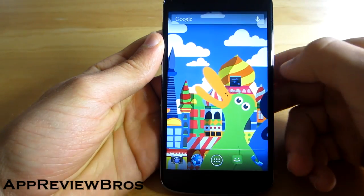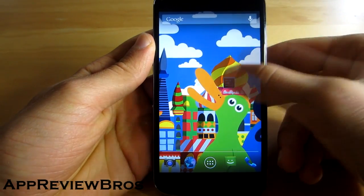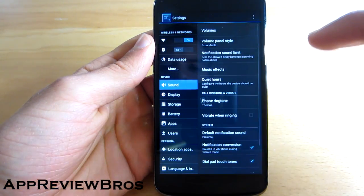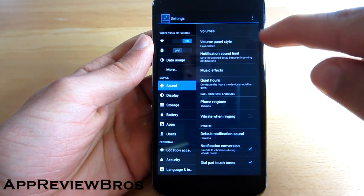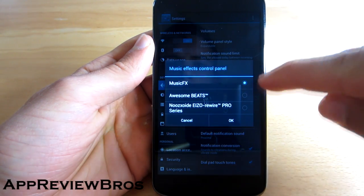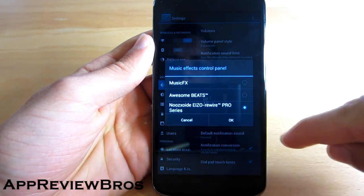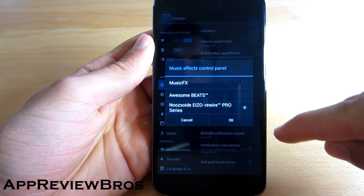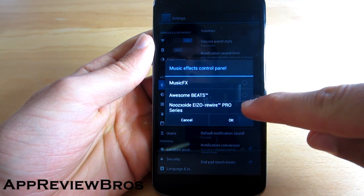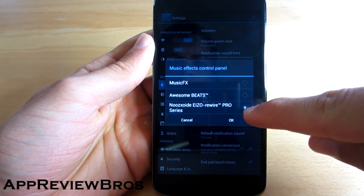Once it's done, go to Settings, then your sound options, and select Music Effects. Choose NexSound — I'm not sure exactly how to spell the name — but this is the one you must check in order for the effects to be active.